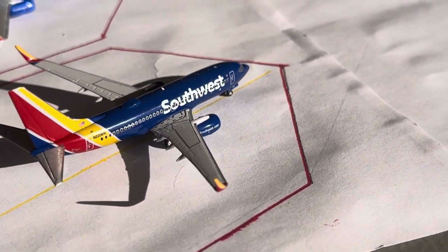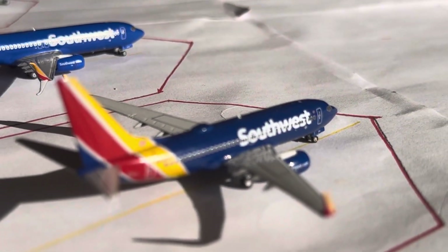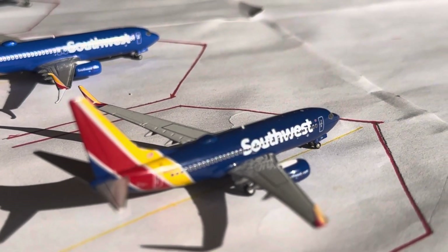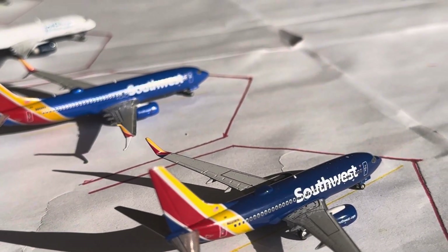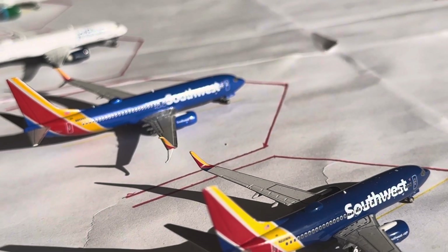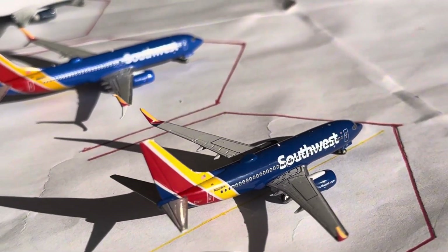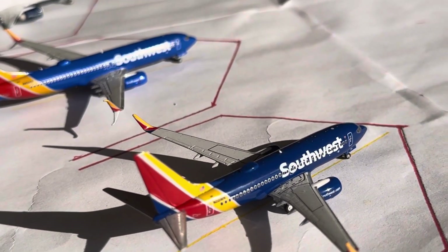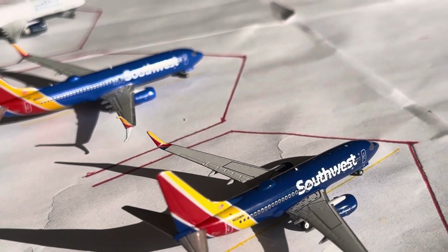This is Gate Bravo 2. Right here is the Southwest 737-700, the Heart 1 Liberty with the winglet. This guy's going to be heading over to Baltimore after arriving in from Nashville. Baltimore is seeing 3 to 4 daily right now; we've had that for quite a few months. Nashville is seeing 2 daily, but on the weekends it does go up to 3 daily.